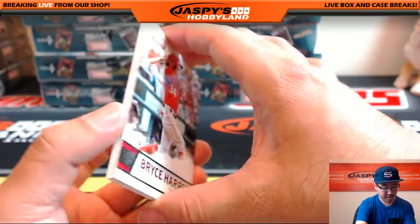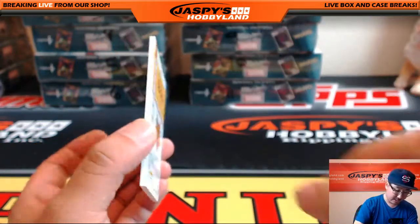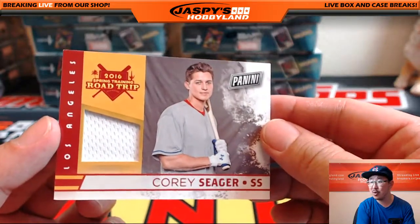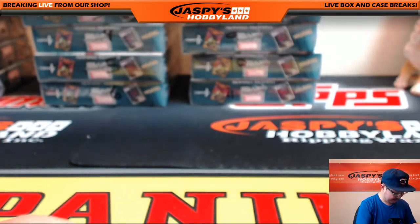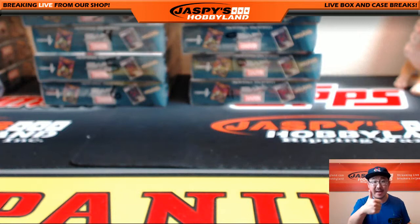A thicker card right here on a thicker card stock — there's Bryce Harper. And we've got a nice Corey Seager. A little Dodger Joe mojo coming at you, Ty — nice jersey, Corey Seager. And there you go, folks. Not a bad break at all, Ty. Thank you very much for grabbing that personal break on jazzbeeshobbyland.com. See you next time.